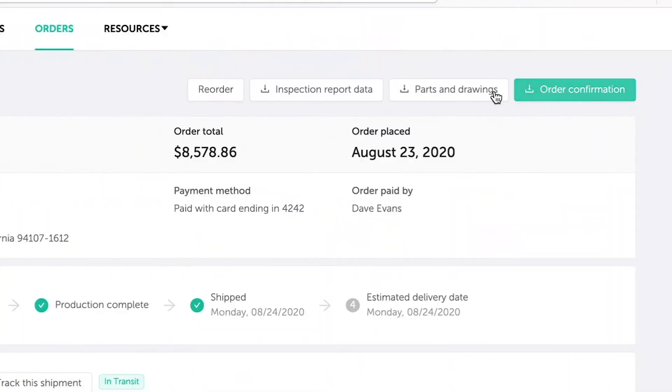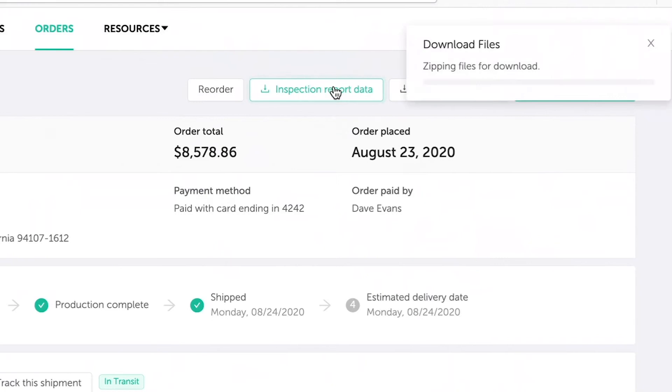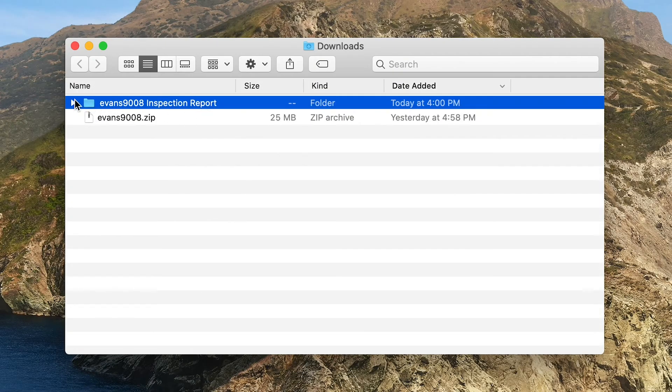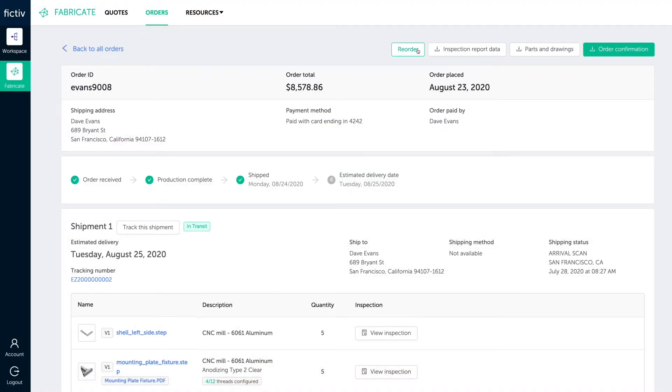And even after your parts are delivered, Fictive provides secure access to your order data, making it easy to find design files, DFM feedback, and reorder parts.